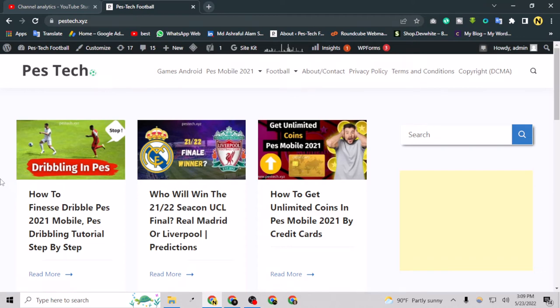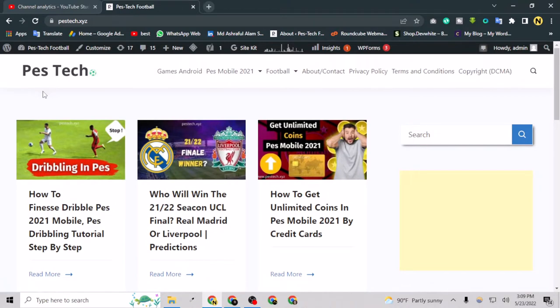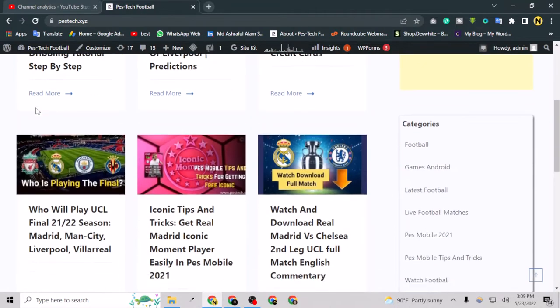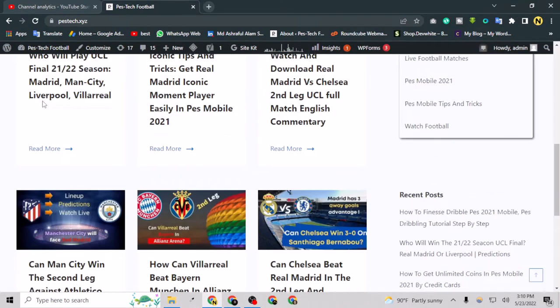Hey guys, welcome to my YouTube channel. My name is White and in today's video I am going to show you how you can convert your WordPress website to a Blogger website. So if you are writing on WordPress right now and you want to convert your WordPress website to Blogger, that's a really good idea which I am going to do now. I was posting on WordPress — this is my WordPress website — and I changed my mind.